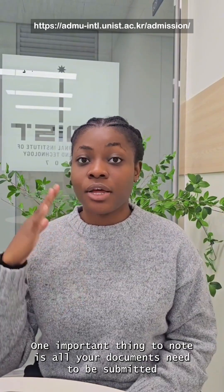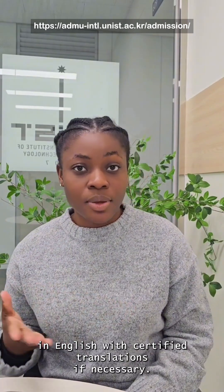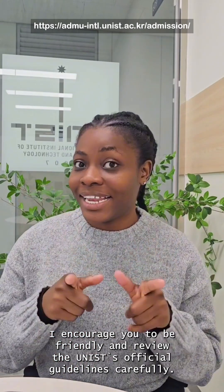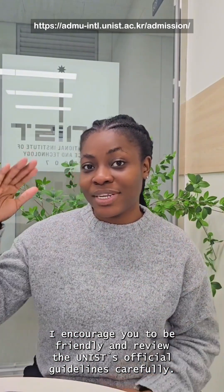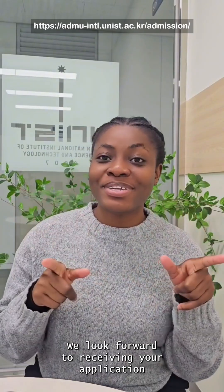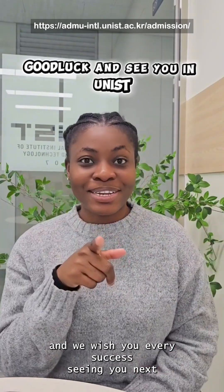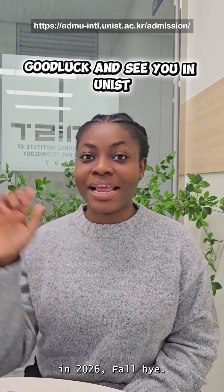One important thing to note is all your documents need to be submitted in English with certified translations if necessary. I encourage you to prepare early and review the UNIST official guidelines carefully. We look forward to receiving your application and we wish you every success. See you in UNIST in 2026 fall. Bye!